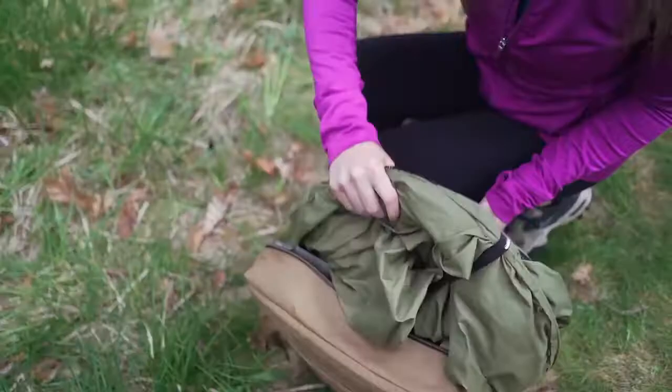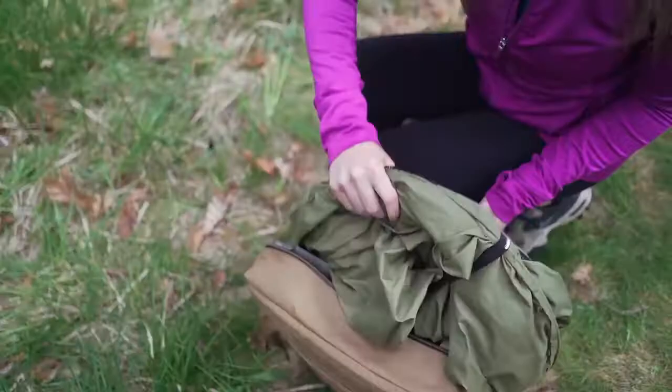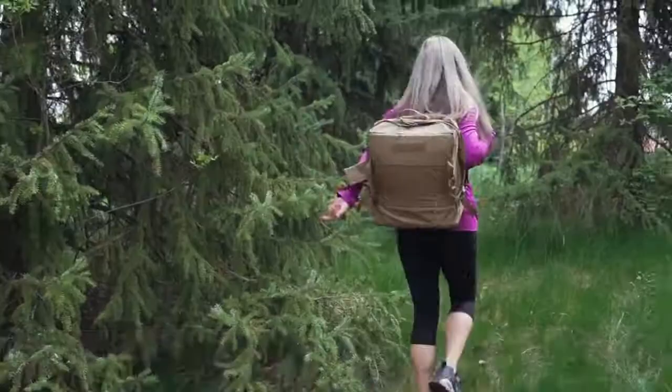The waste is collected in a bag that's easy to throw away. Instaprivy is suitable for both children and adults and supports a weight of up to 250 pounds. The price is $99.